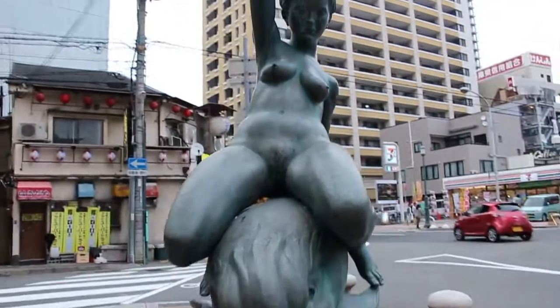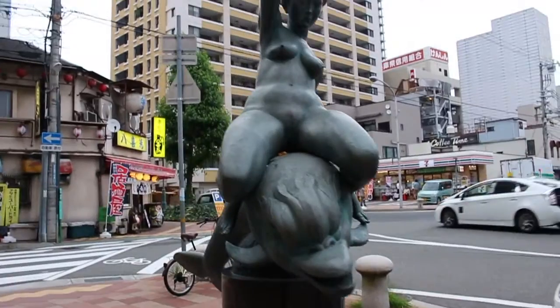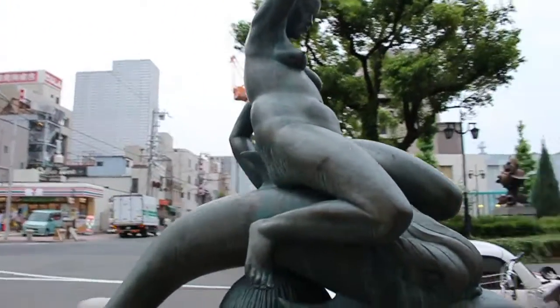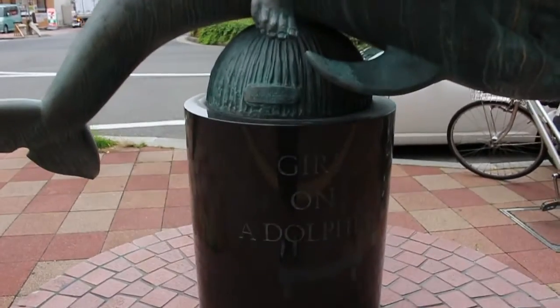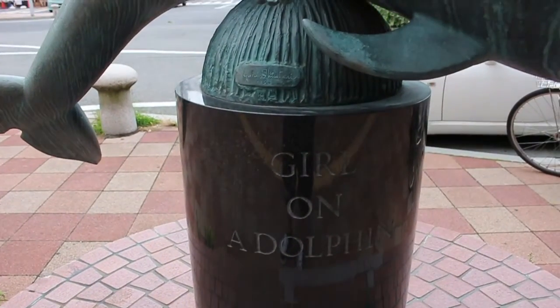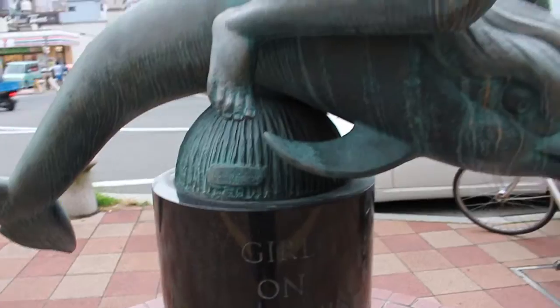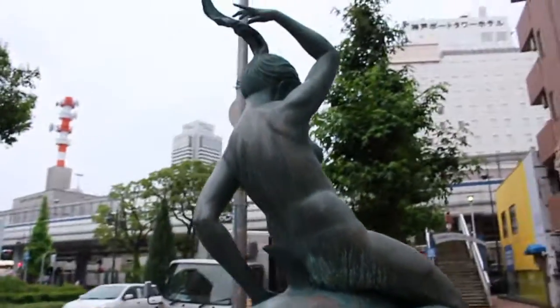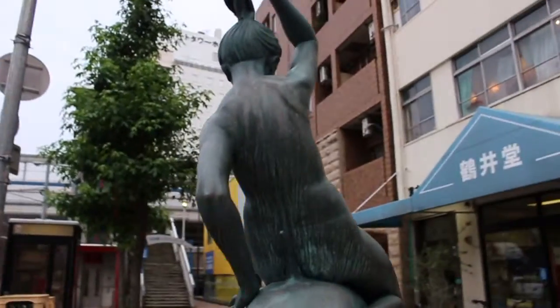So that is a — book — naked chick riding a dolphin, and it's aptly titled 'Girl on a Dolphin.' It's another one of those things — only in Japan. I wonder who commissioned that piece.